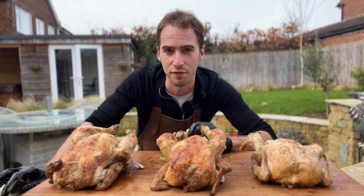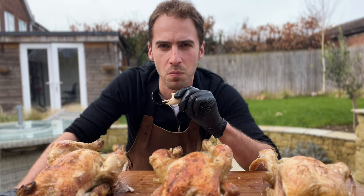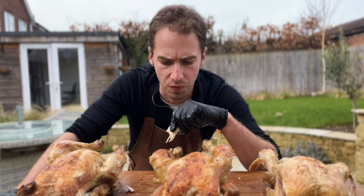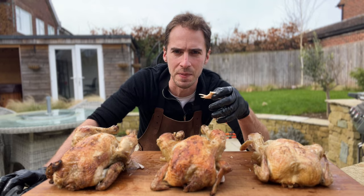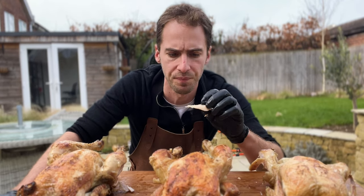Next up, we're going to try the free-range corn-fed chicken. Mmm, that's good. It's a big step up from this one — you can just taste it's not as fatty, much juicier. Yeah, that's nice.